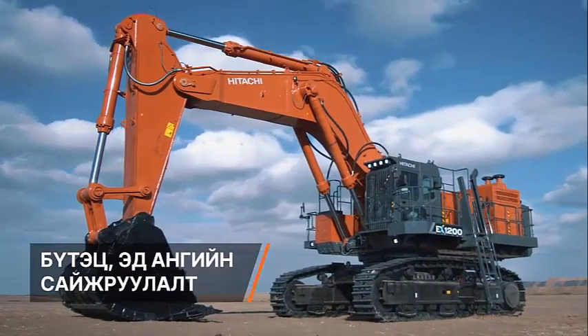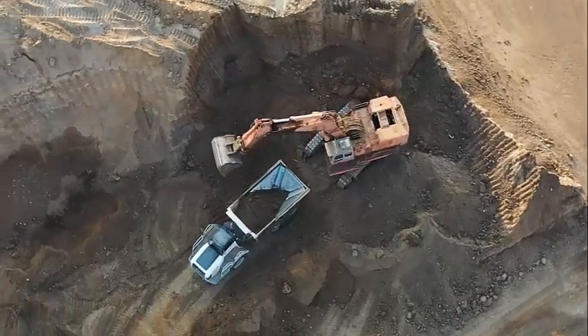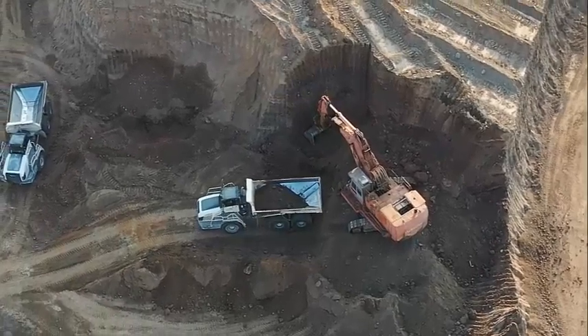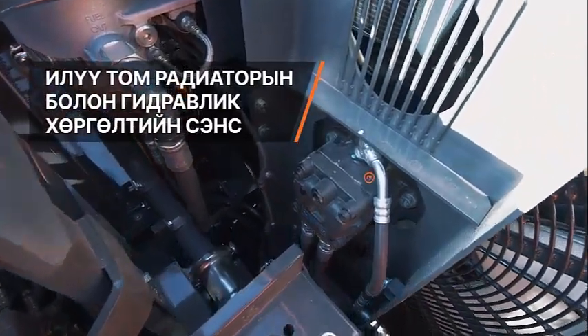The EX1207 includes electronically controlled hydraulic pumps, an optimized cooling package, enhanced hydraulic circuits, and a choice of emission configurations to meet regulatory requirements. The result is an environmentally conscious machine that doesn't compromise on performance.